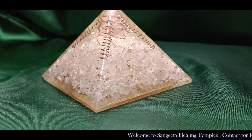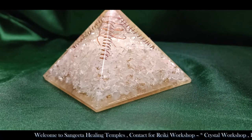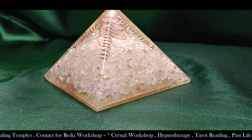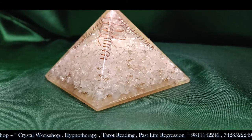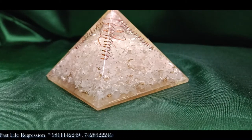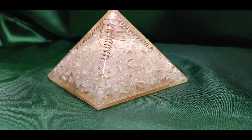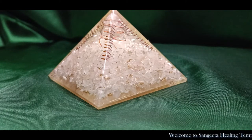You need to wash your crystal pyramids in rock salt water overnight, preferably on a full moon night. When you cleanse your crystals they are cleared of negative energy. Then take them out of the rock salt water, place them under running water, and leave them to dry.